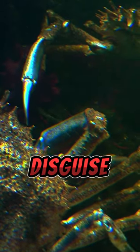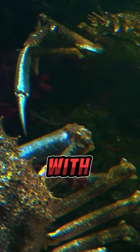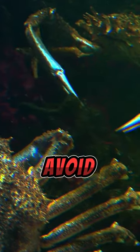They are masters of disguise, using their shell's color to blend in with their surroundings, helping them avoid predators.